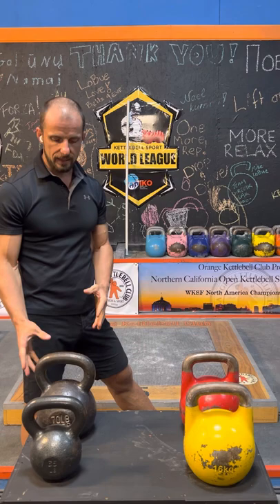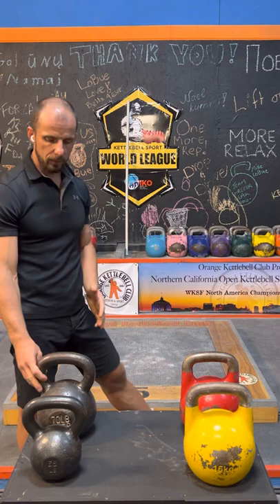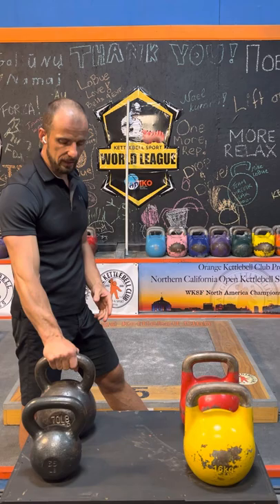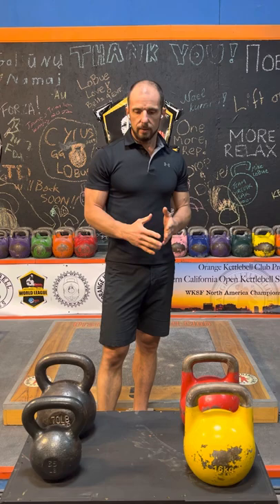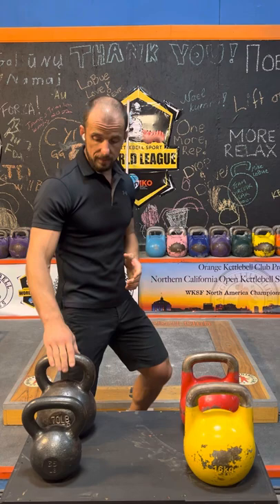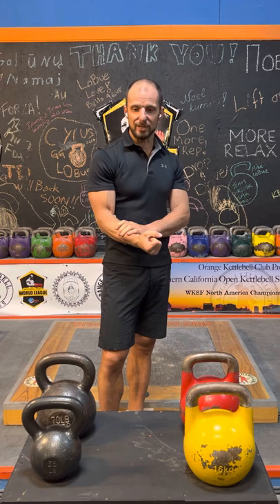We can tolerate the size of the body of the bell. But when it comes to the handle — when the handle is too thick, say 40 millimeters — it will be fine to perform shorter sets. But if you try to do kettlebell sport sets, long sets on time, multiple reps — 100 reps — that will be a big challenge for your grip. This extra thickness in the handle will really waste your grip.